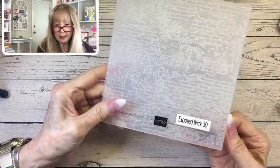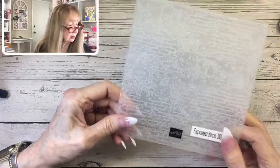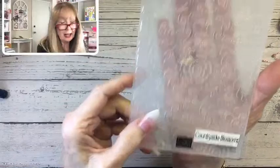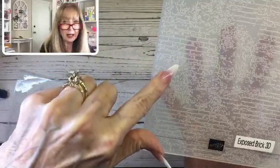The Exposed Brick 3D embossing folder is the only new one I got, plus a couple others. I had gotten the Countryside Blossoms one early with my pre-order — I really like that too. And then this is Exposed Brick — it's kind of like one we already have but it adds the exposed brick on the side. Very nice.